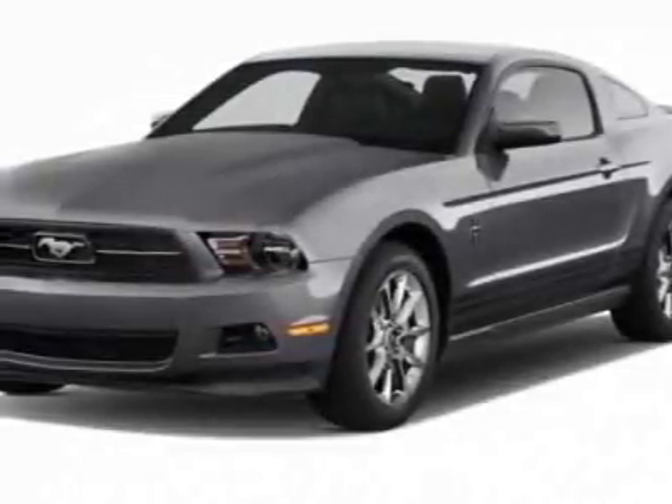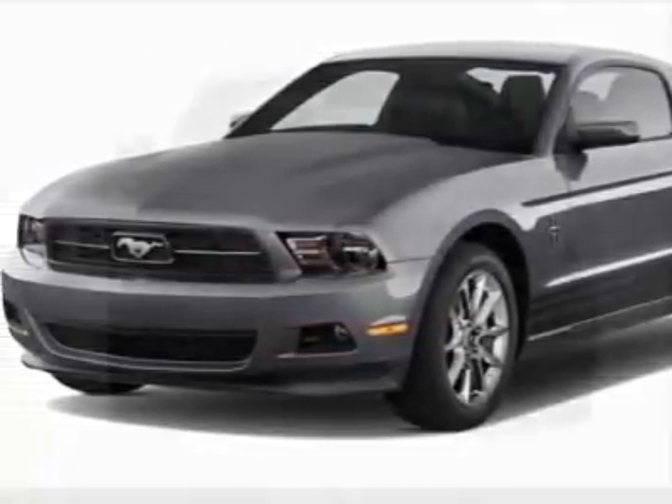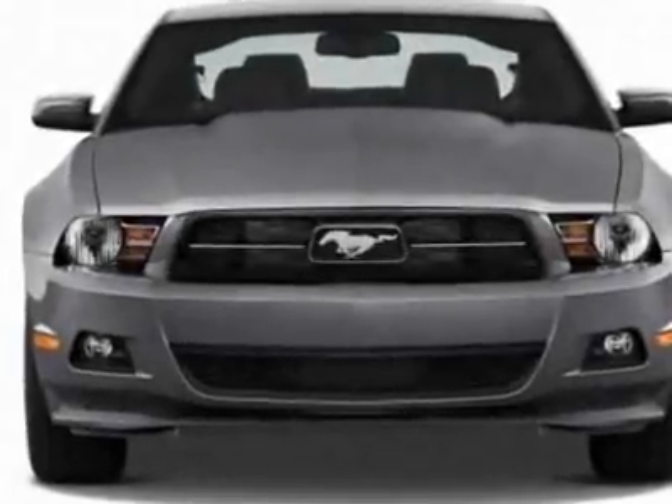Take a look at this 2012 Ford Mustang. For your protection, a warranty is available for this vehicle.